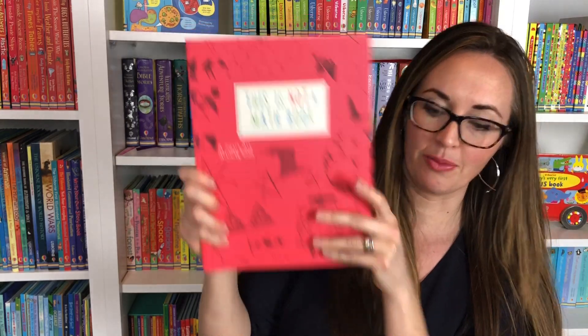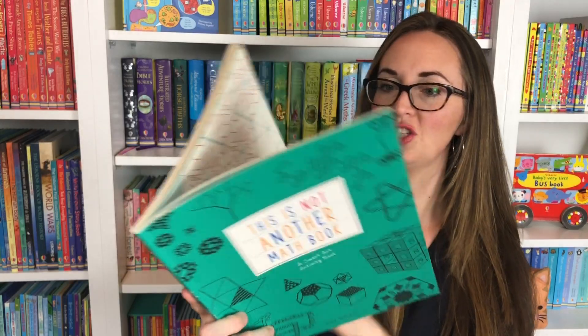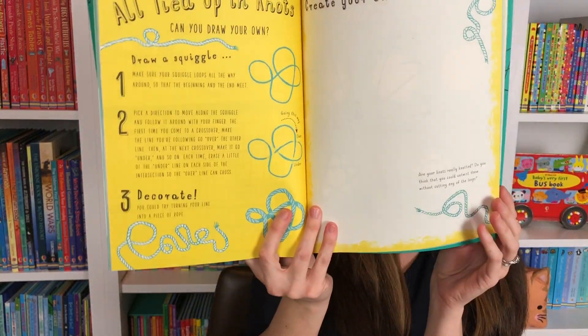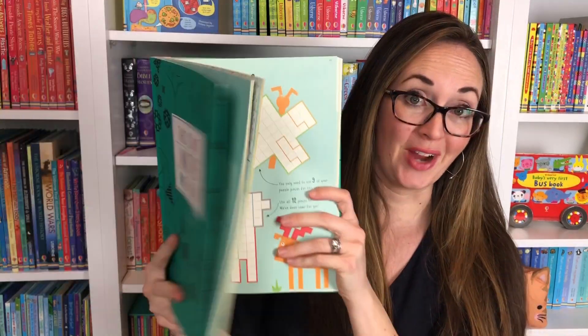So this is This Is Not A Math Book. We also have This Is Not Another Math Book, which again is going to look through some 3D modeling, artwork, and decorative patterns — because math is art, right?